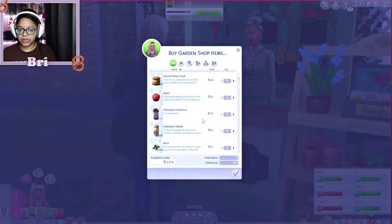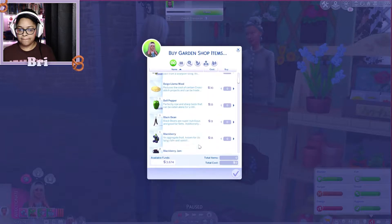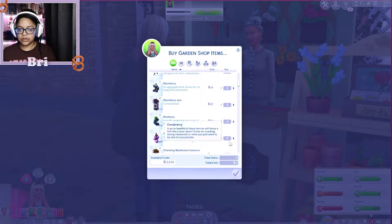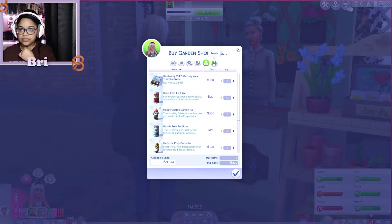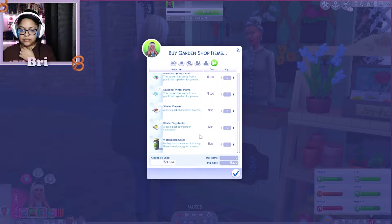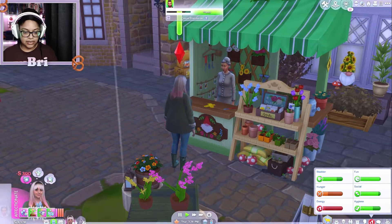Let's see — aubergine conserve, I don't need that; black bean, I don't need that; blueberry — oh! She does have cowberry jam! I didn't buy one of those, but I might buy both of them just to have it. It'll be worth it. Okay, we gotta go back to the house.